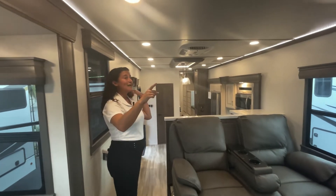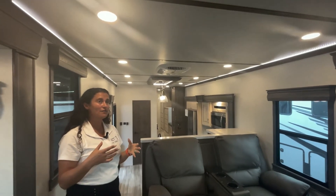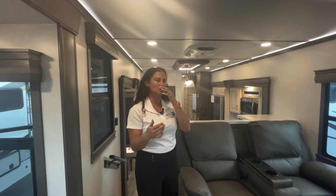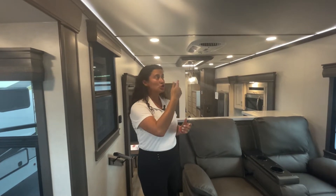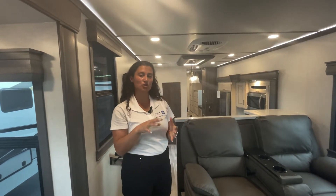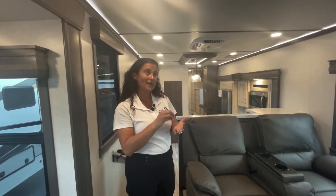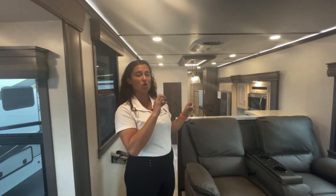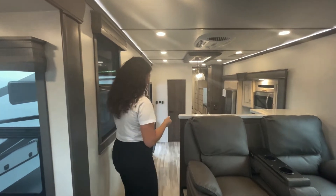Big thing on this unit is your ACs. There's no ducting on the ceiling — the drop ACs produce a lot more cooling power a lot faster when you eliminate that ductwork. You'll only see ductwork in the bathroom and bedroom because the third AC is in the bedroom. There are three ACs, and this is one of the only units where each one runs off a 15-amp breaker, so you can actually run all three ACs on your 50-amp service. Most coaches with three ACs have a 20-amp breaker on each one that cycles and shuts one off at a time.